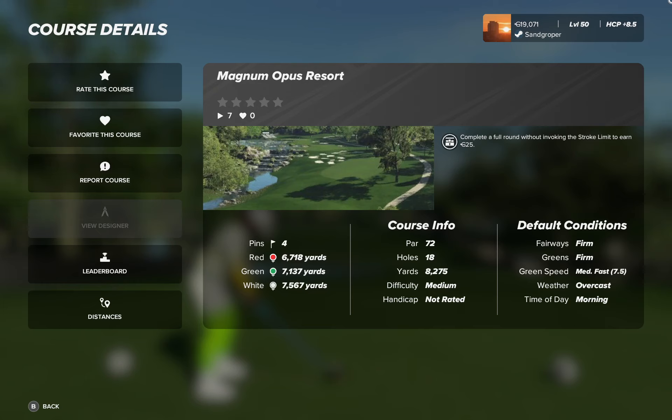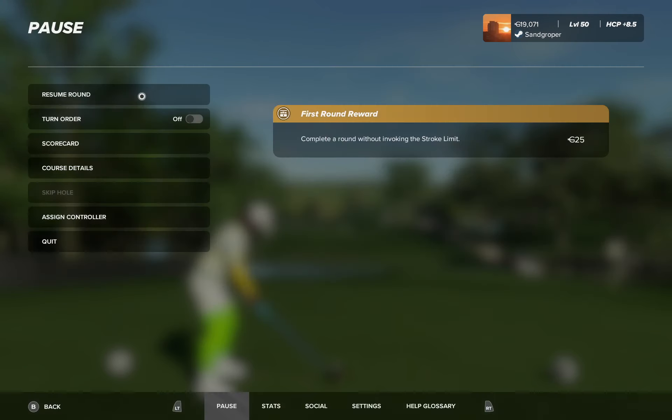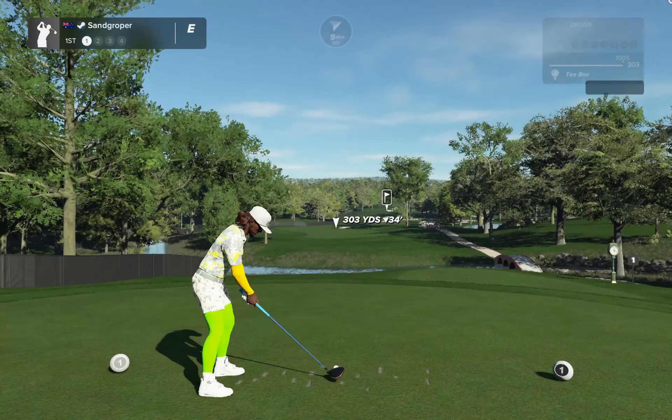Three sets of tees, four pins, par 72. Fairways and greens are firm, running at 75. It's an overcast morning, so I am playing the back tees, pin set four.